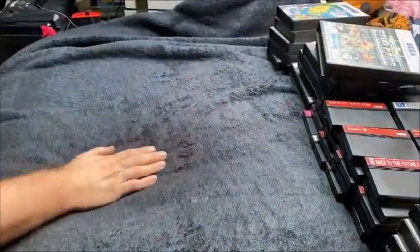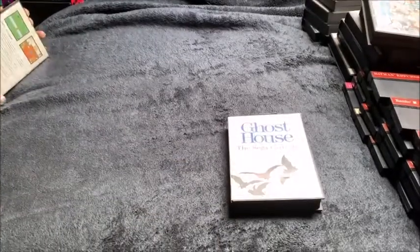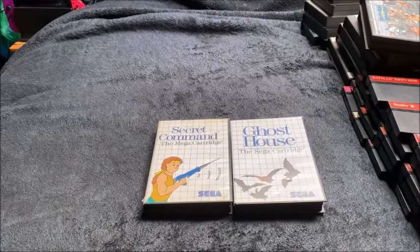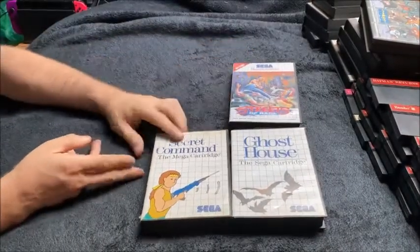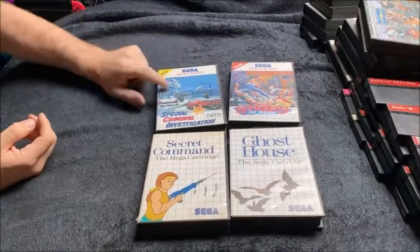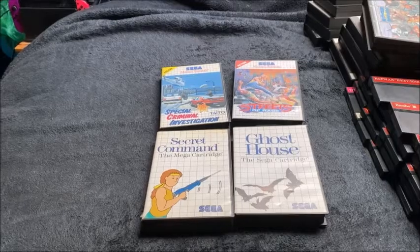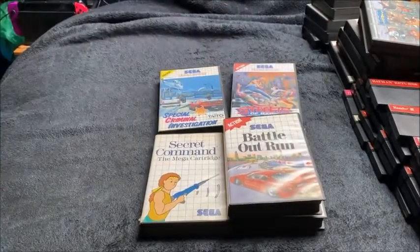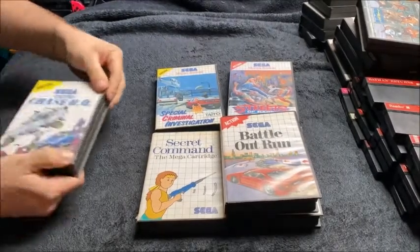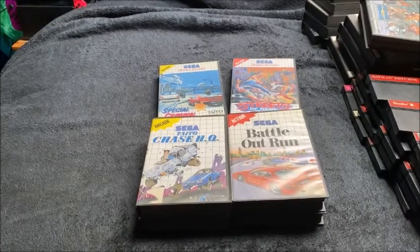Let's make a little room. We've got a complete copy of Ghost House. A complete copy of Secret Command. Streets of Rage — just cart and box. Special Criminal Investigations, otherwise known as Chase HQ2. Battle Out Run — just box and cart. When I brought that cart, I forgot I owned it — I am very disorganized. Complete copy of Chase HQ2 — I picked that up after the cart, so that wasn't a mistake. I just love Chase HQ2 enough that I needed it.